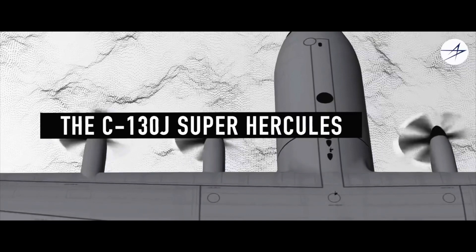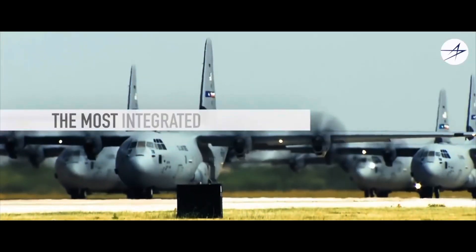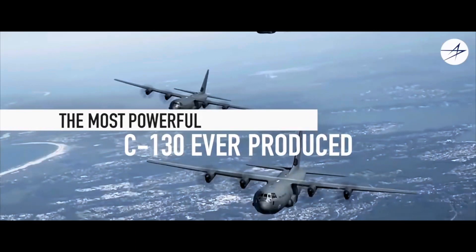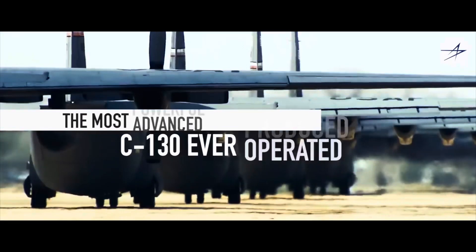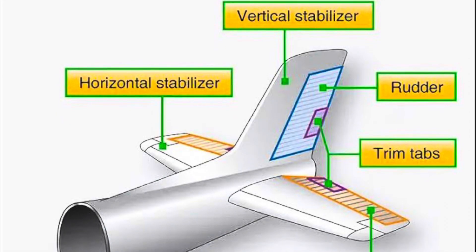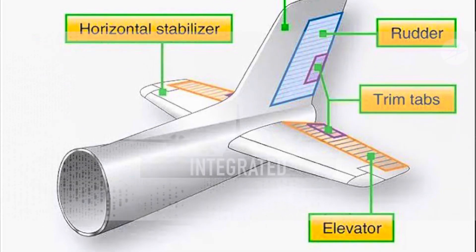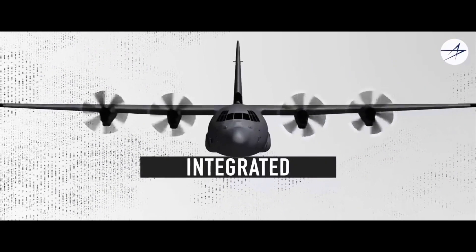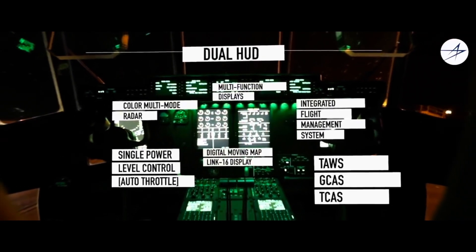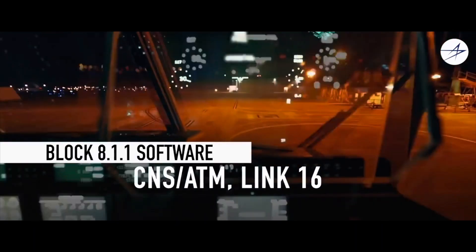Tata Lockheed Martin Aerostructures Ltd., TLMAL, on Wednesday said it achieved a significant milestone with the recent delivery of the 200th C-130J Super Hercules Empennage. Empennage is the tail structure located at the rear of an aircraft for stabilisation. TLMAL is a joint venture between Tata Advanced System Ltd. and Lockheed Martin Aeronautics, which was established in 2010 in Adibatla.